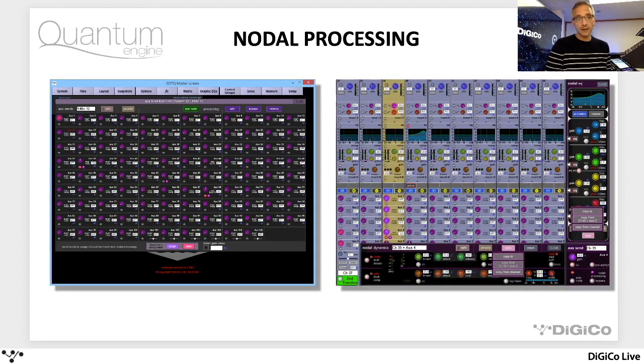Nodal processing is a Quantum software feature that allows us to insert a full strip — that's full dynamics and full EQ — onto individual aux sends on individual channels. So if you have a vocal channel and different members of the band would like different mixes of it, rather than splitting channels and using the same input up lots of channels, the ability to dial in different EQ curves or different processing on individual aux sends is a really efficient way of working and makes workflow more powerful.